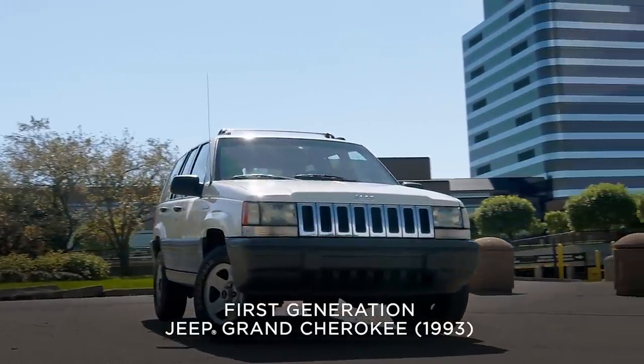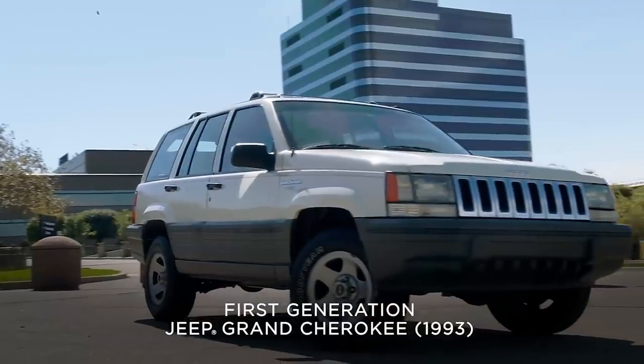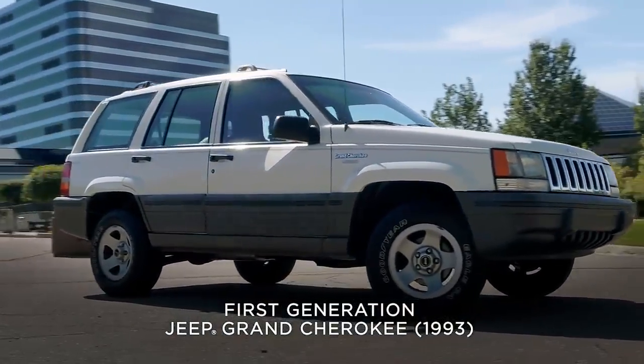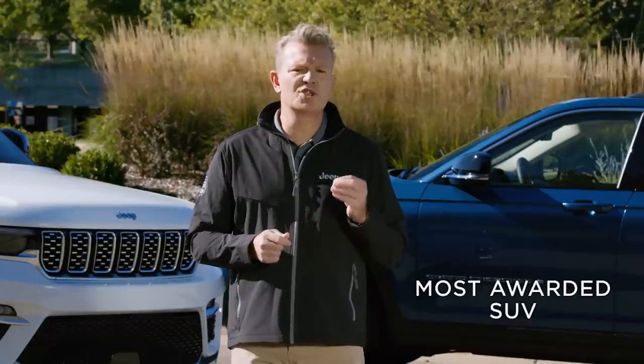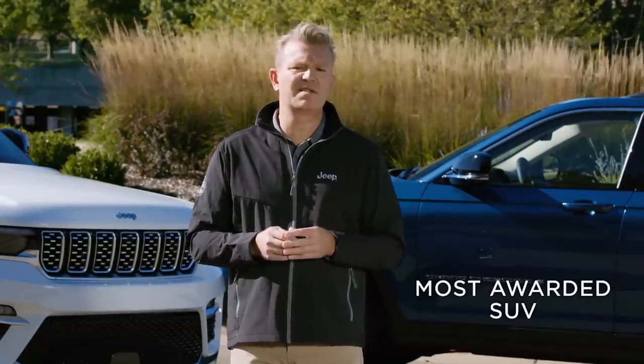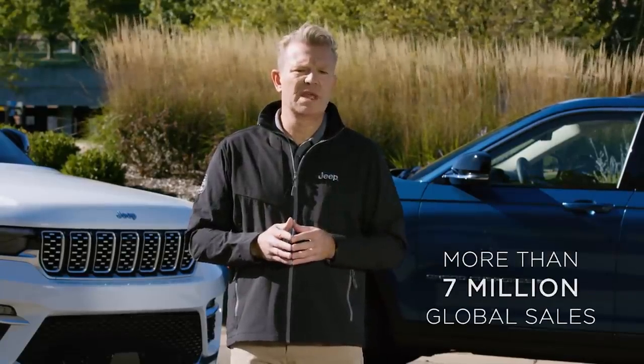Launching the next generation of the Jeep Grand Cherokee is not something that we've taken lightly. When first introduced almost 30 years ago, the first generation Jeep Grand Cherokee shattered and redefined the full-size SUV segment with a combination of upscale design, cutting-edge engineering, technology and capability. Since then, the Jeep Grand Cherokee has become the most awarded SUV and one of the best-selling SUVs in the world, with more than 7 million sales around the globe. And today, the all-new Jeep Grand Cherokee is ready to shift the paradigm once again.